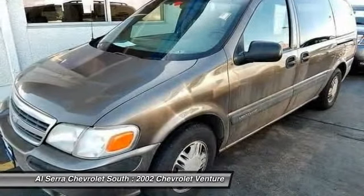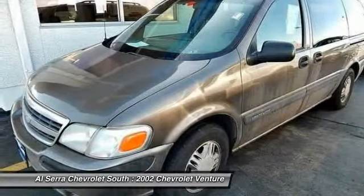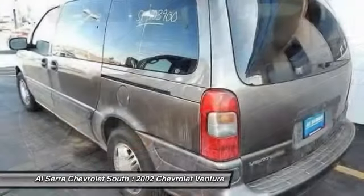Also in 2000, the driver's side sliding door became standard for all models, making loading and unloading that much easier.